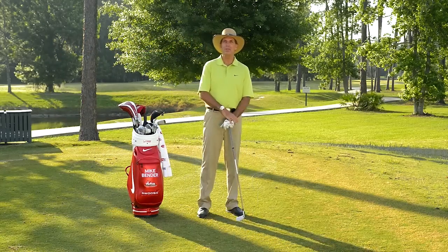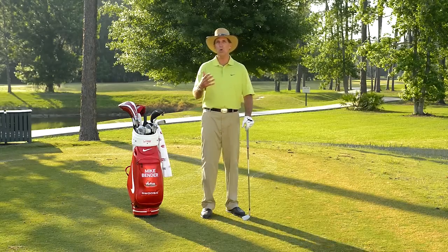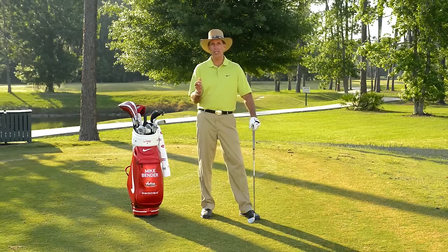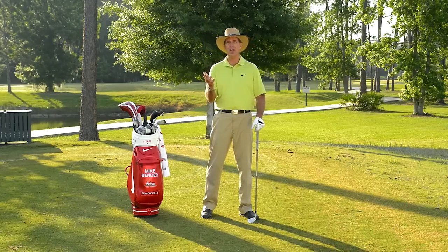Hi, I'm Mike Bender and thank you for taking the time to watch this presentation. My goal is to give you some insight as to what makes a consistent golf swing, and why Zach Johnson in particular has been so consistent over the last 10 years.